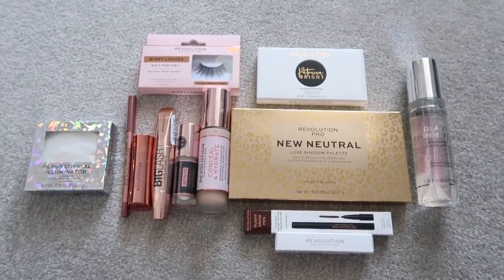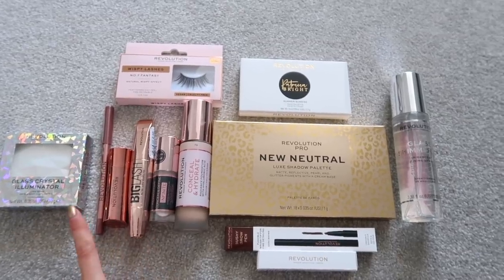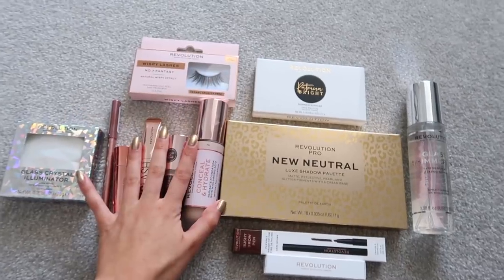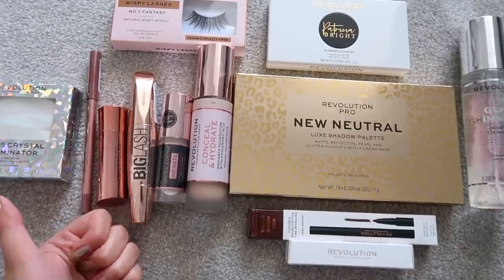I'm about to do my makeup. These are all the makeup products I got - look how nice the packaging is, so much rose gold and pinky colors. I'm going to take it all down to my filming room and hopefully the makeup turns out a little better than the Primark one, because oh my goodness that was embarrassing.